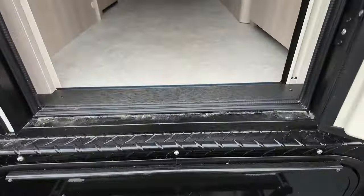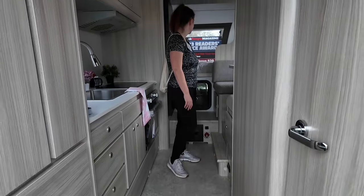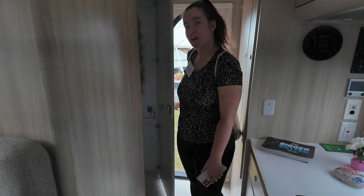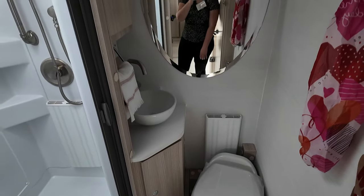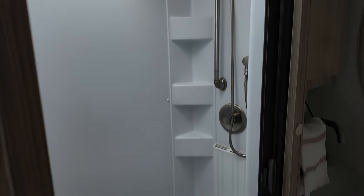As we step up into this beast, this thing is massive for a truck camper — very spacious. Right when you enter, you've got your bathroom right over here, and believe it or not, you not only have your toilet and sink but a full shower in this truck camper.